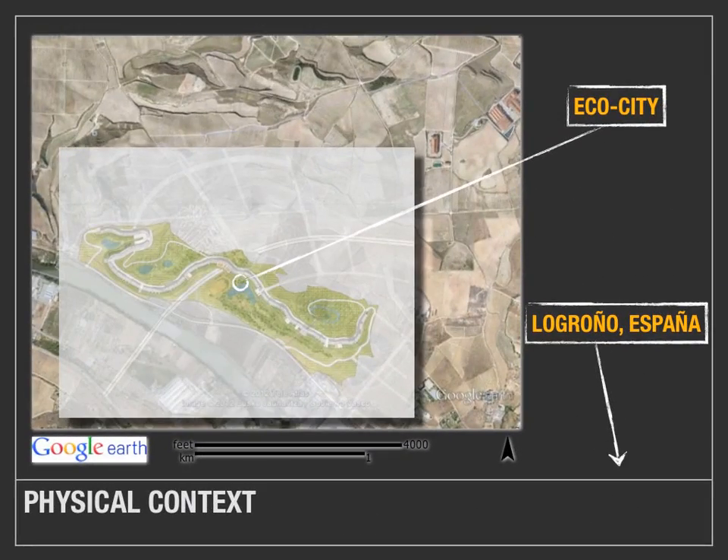An even closer image is an overlay of the Eco-City on the current site northwest of Logroño. It sits along the river and is flanked by two large hills, one to the northwest and one to the southeast.